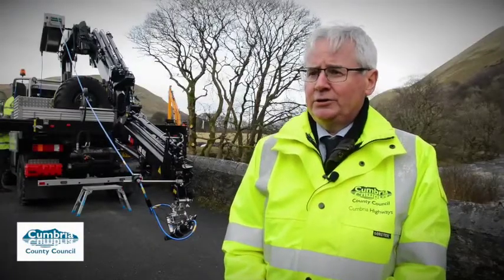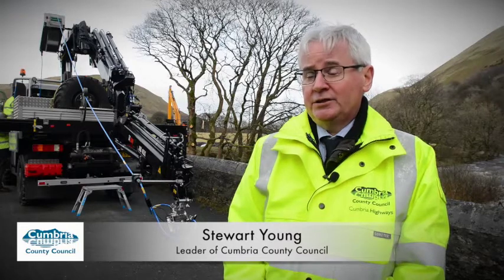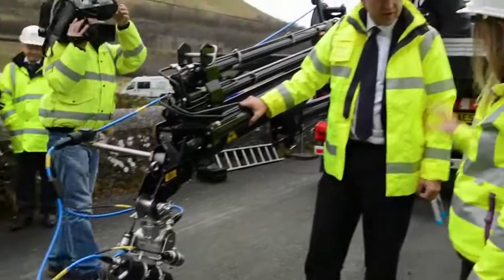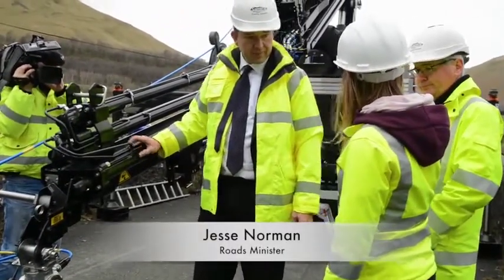I'm delighted that the Minister took time to come up to Cumbria today to see this technology that we're developing here. We had a grant of half a million pounds from the Department for Transport to do this.